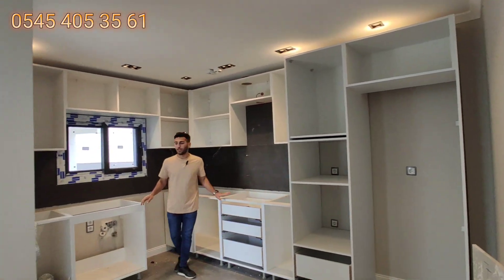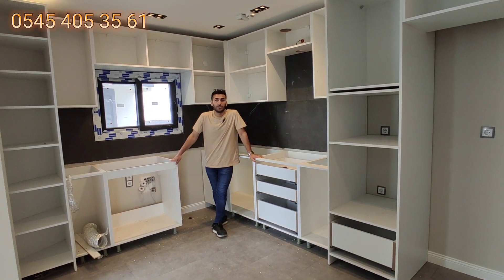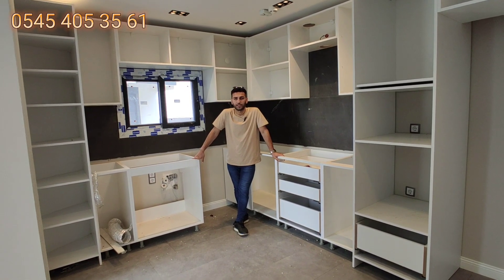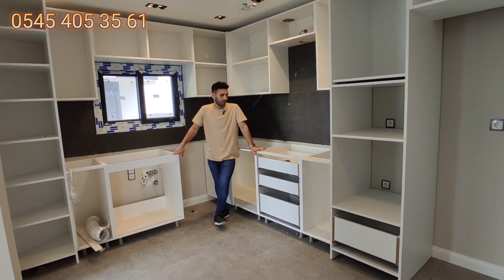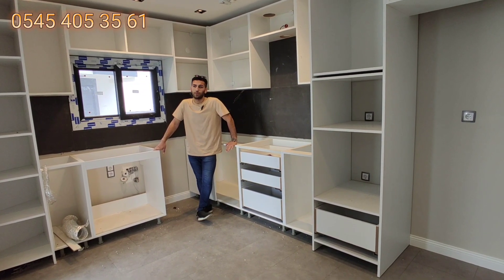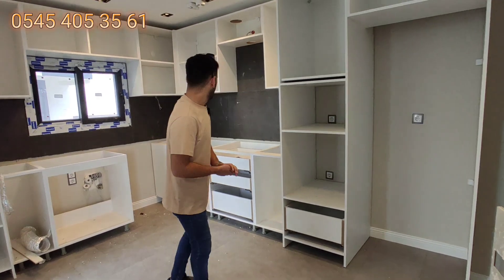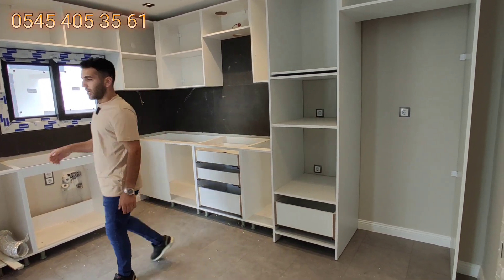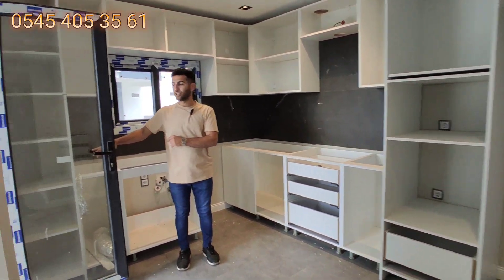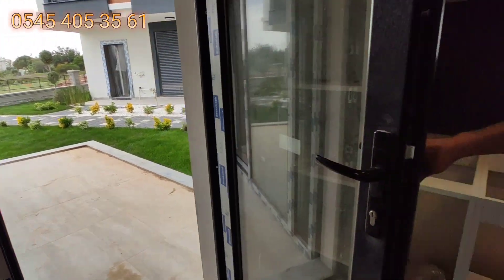Mutfak alanımız henüz bitmemiş; müteahhit firmayla görüştüğümüzde yaklaşık 2-3 ay içinde tamamen teslim edileceğini öğrendik. Kapaklara takılmamış, hangi model kapaklar düşünüldüğünü bilmiyorum. Evin iç cephe renkleri antrasit gri. Güzel bir mutfak alanımız var. Ayrıca buradan kış bahçesi alanına çıkan bir kapımız var.